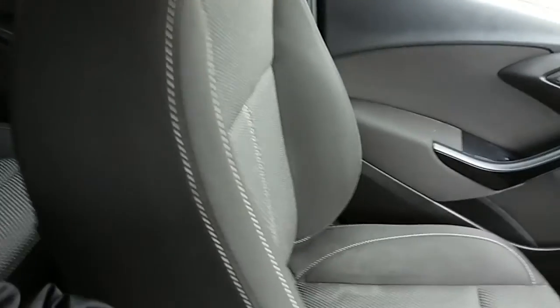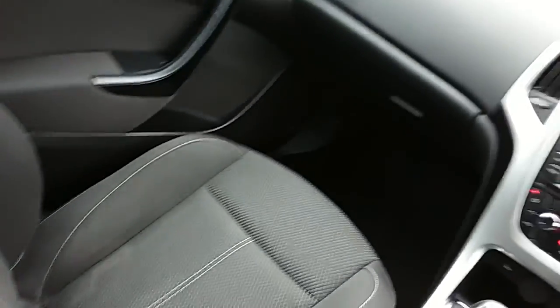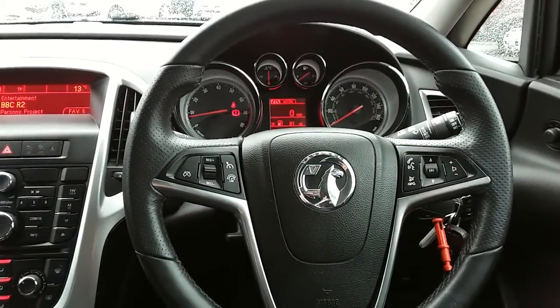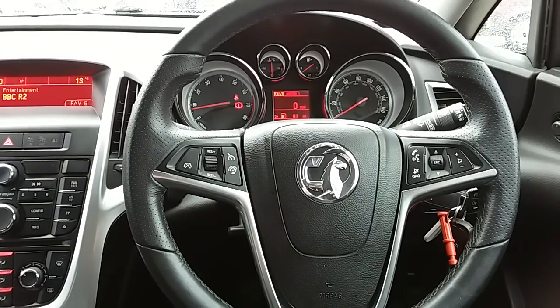Now if you'd like any more information on this car, or you'd like to come and view it for yourself, just give us a quick visit in our showroom, which is on Saville Street in Sheffield. Thanks for watching.